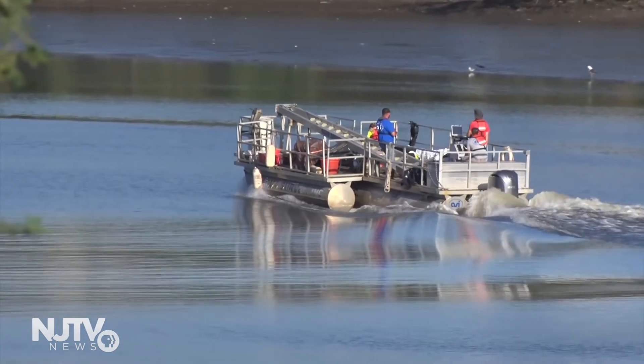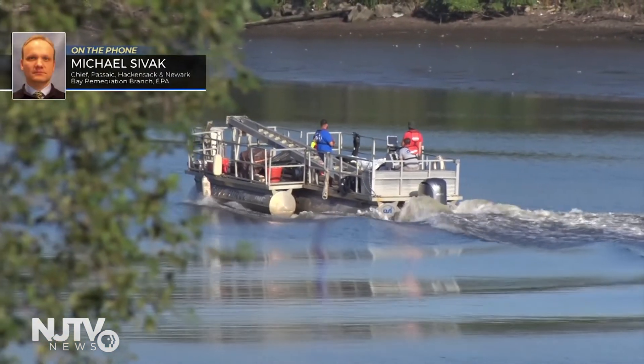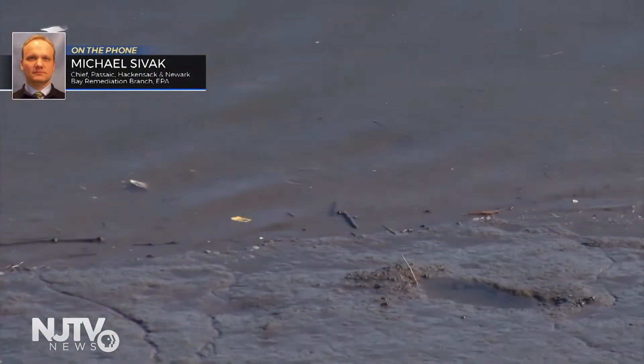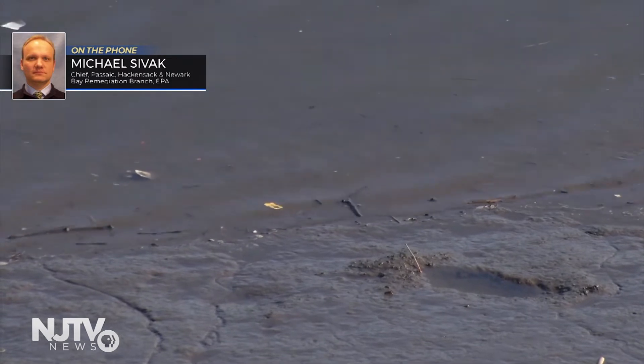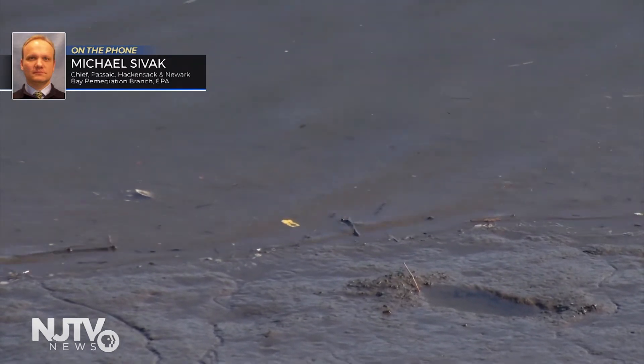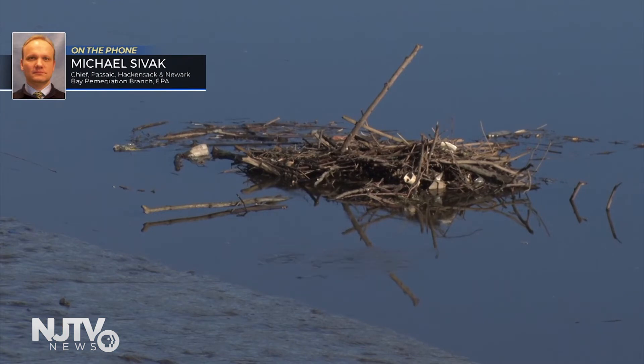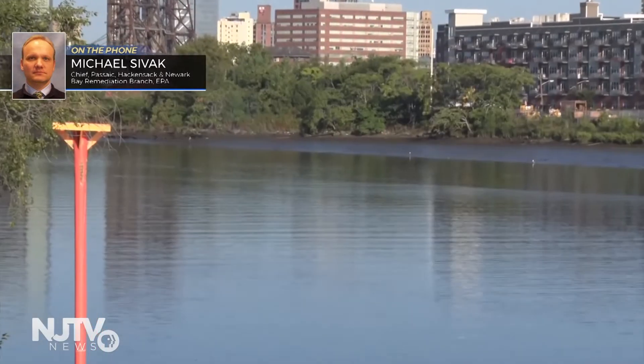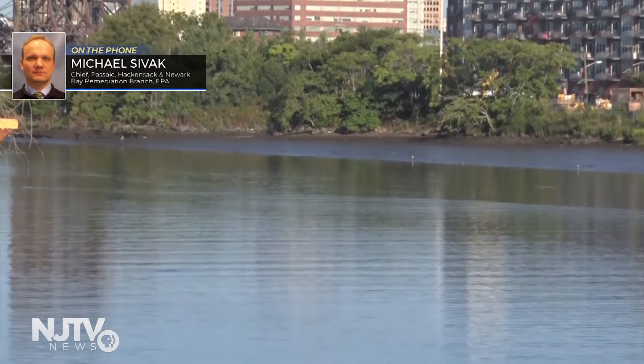They've already done two targeted remediations. One was completed in 2012 and they removed approximately 40,000 cubic yards of highly contaminated sediments right in the Passaic River adjacent to the facility. In 2014, at river mile 10.9, there was a remediation of approximately 16,000 cubic yards of sediment from a mudflat, a shallow area of the river adjacent to a park. And yes, there is still work to do. They selected a remedy for the lower 8.3 miles in 2016 and are currently designing that remedy.